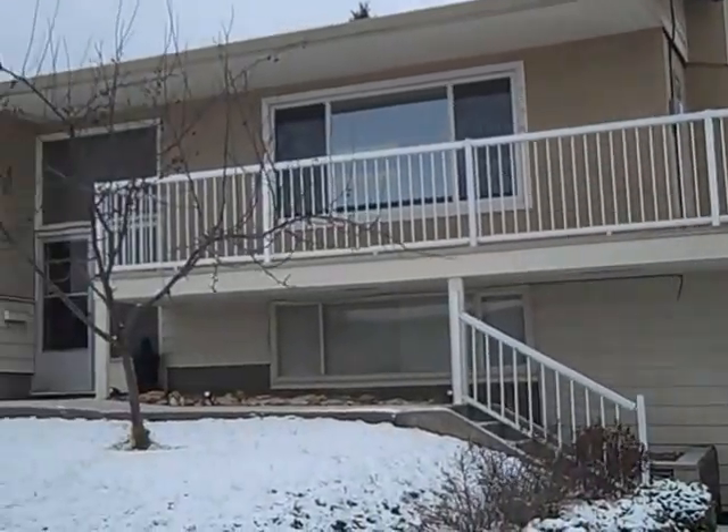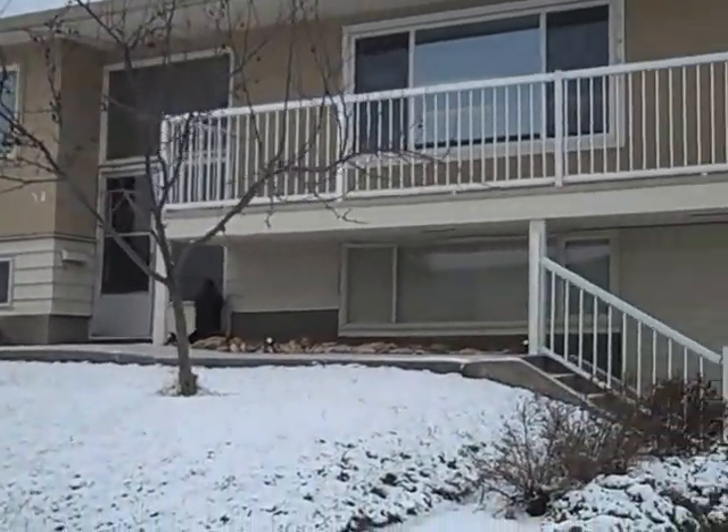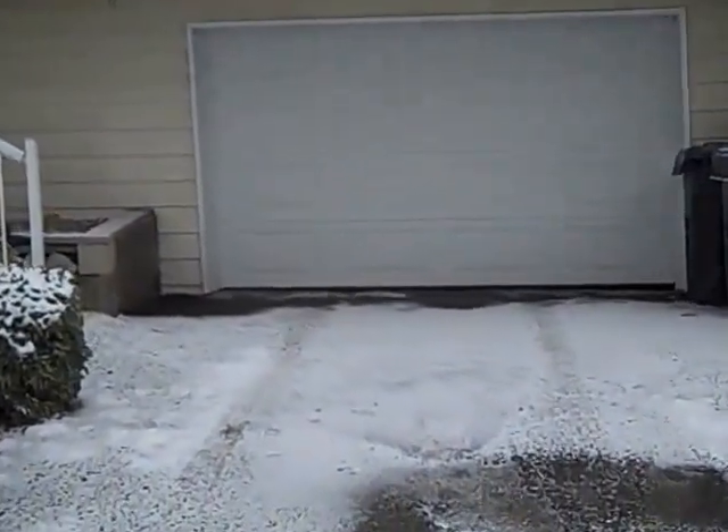Here we are at 342 View Crescent on a windy, wintry Williams Lake day with a new Tanya Rankin listing. Let's go have a look.